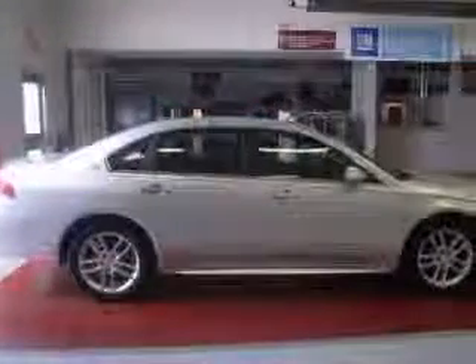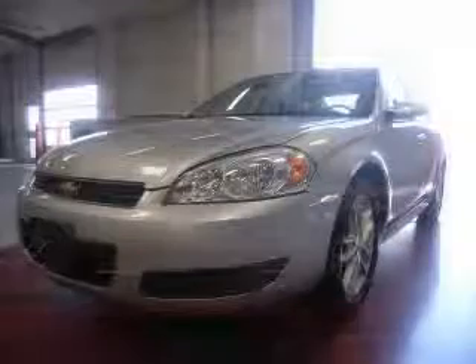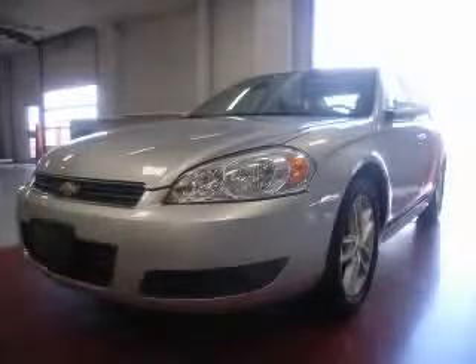Air conditioning, audio controls on steering wheel, Bluetooth, clock, in-radio, compass, cruise control. Contact our internet sales staff today to schedule an appointment.